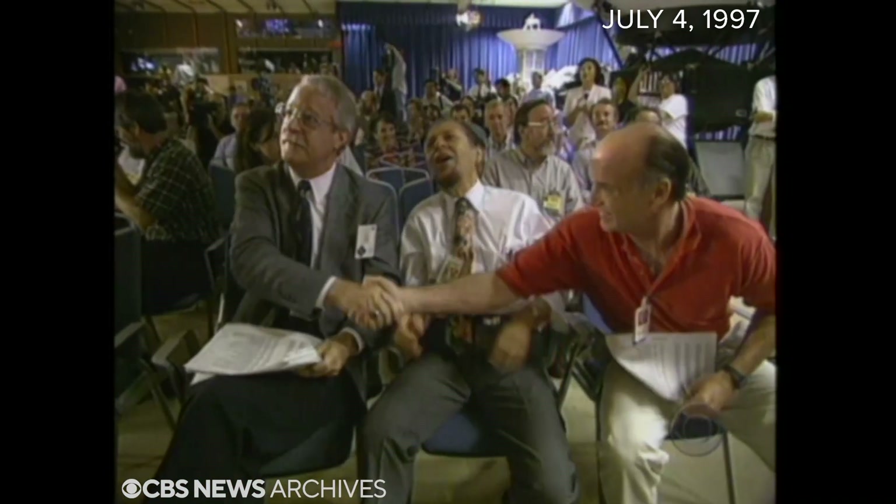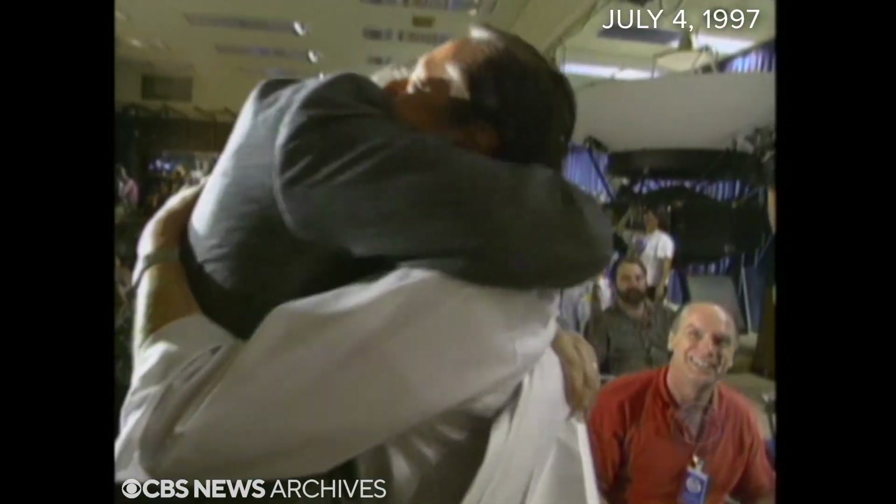Gerald Sofen was NASA's project manager on that last Mars mission, Viking, in 1976. The nation ought to be proud. What a day to do it on — the 4th of July. Everything is just perfect.